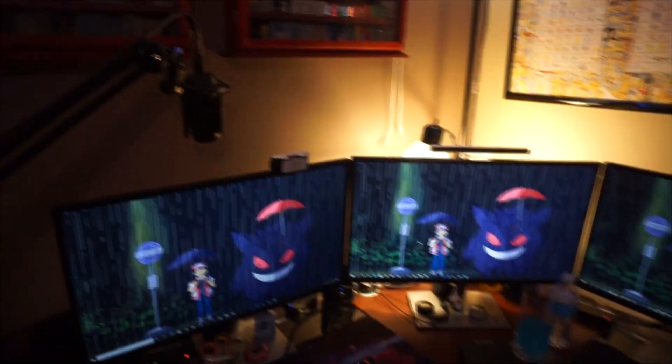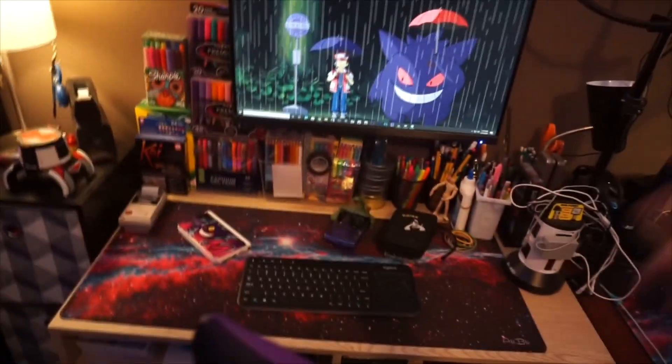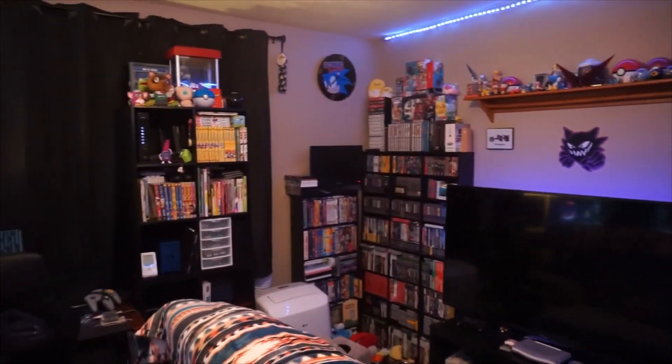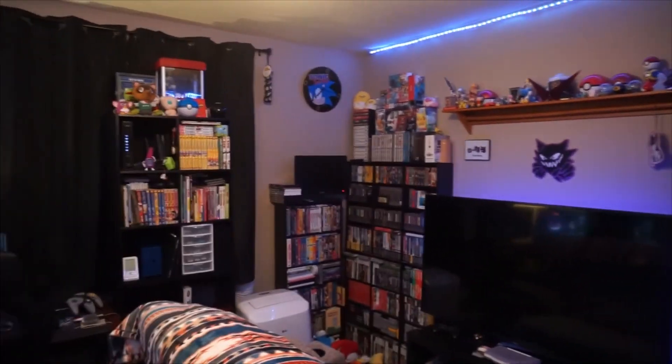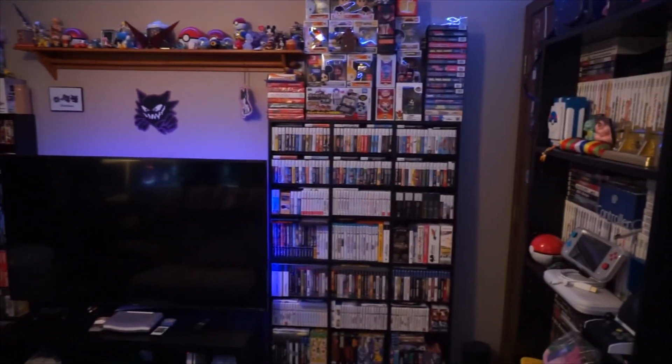That's kind of like the stream setup — just an overview — and then also the art setup whenever we decide to do art, and random things on the desk. And then there's all the video games. I don't quite know where to start and I've never made a video like this, so I guess we'll move over there and go over the manga shelf, then the DVDs, and then we'll go through the rest of the games. So let's go over to the manga shelf.